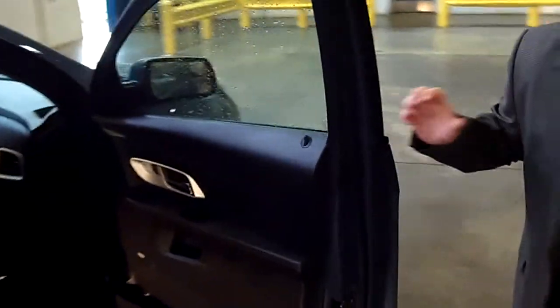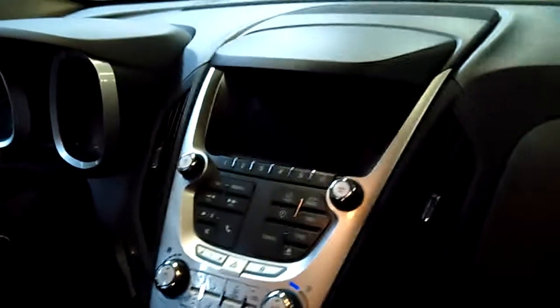No vehicle video walk around would be complete without taking a look at the interior. Take a look how clean this is and how just like brand new this is. Comes equipped with power windows and all factory options that you can imagine.